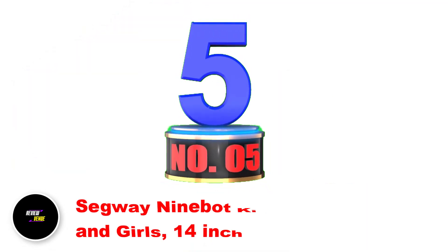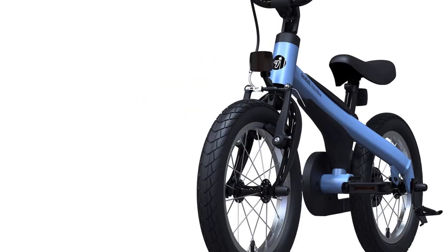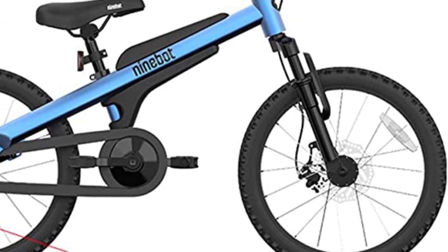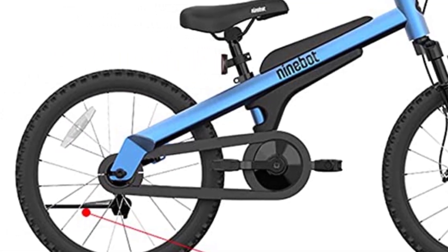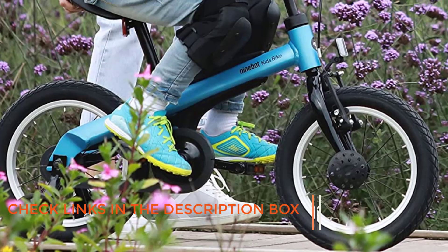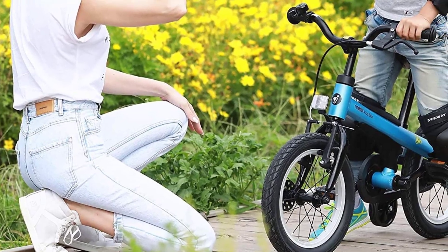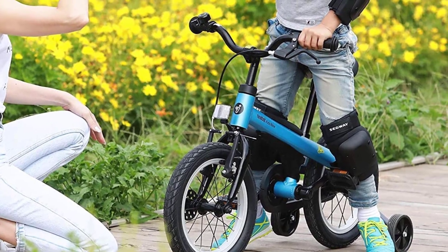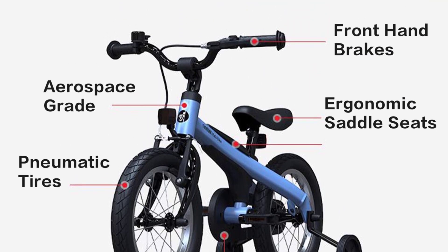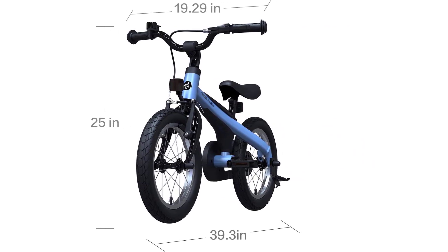Number 5: Segway Ninibu Kids Bike for Boys and Girls 14-inch. When it comes to choosing a bike for your child, safety and comfort are top priorities. That's why the Segway Ninibu Kids Bike is a top-of-the-line choice for parents. With its double protection system, including a coaster and V-brake, parents can rest easy knowing their child will be able to stop reliably. The adjustable saddle with full coverage and soft silicone ensures a comfortable and safe ride, and the larger training wheels make it easier for children to navigate bumps and obstacles. The lightweight and portable aerospace-grade aluminum alloy frame makes it easy to transport. Overall, the Segway Ninibu Kids Bike is a premium-grade option that combines safety, comfort, and ease of use for boys and girls.